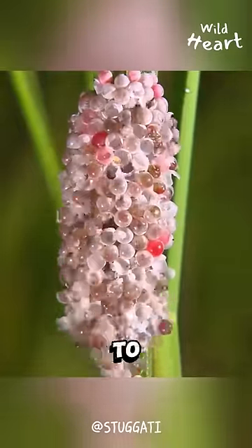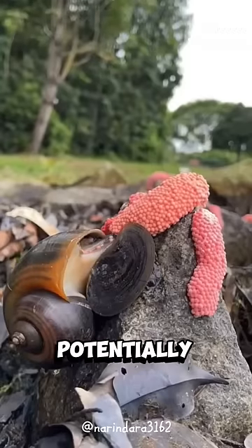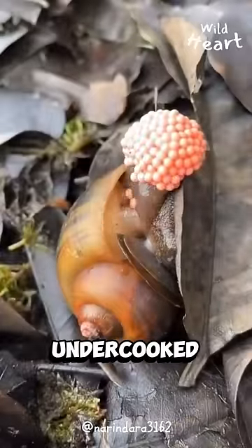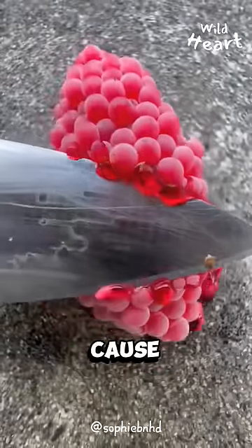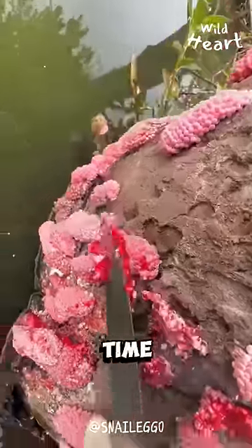Aside from disastrous damage to crops, they may also carry rat lungworm, which can cause a potentially deadly disease in humans if the snails are eaten raw or undercooked. The snails' egg masses also contain a toxin, which can cause skin and eye rashes. So smash them like the subscribe button every time you see some.